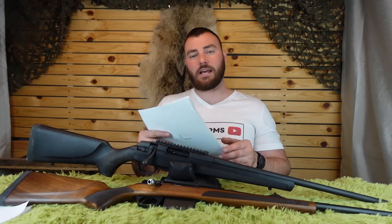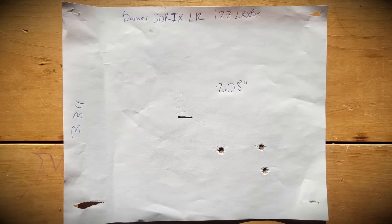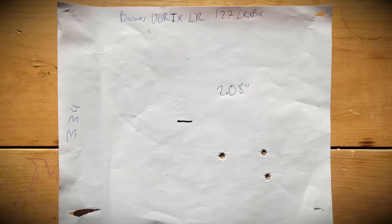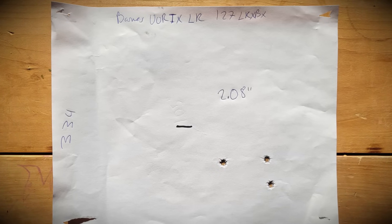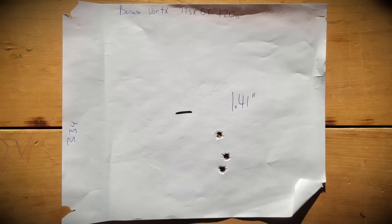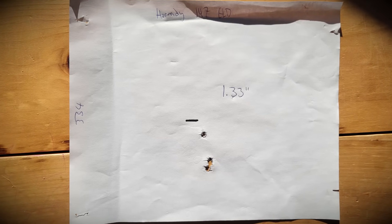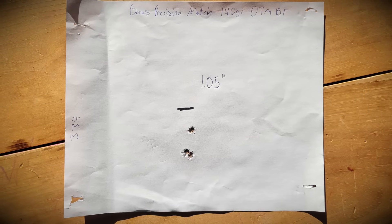Looking at results from worst to best: the Barnes VOR-TX LR 127-grain RLRX-BT was 2.08 inches — our worst group — though even two inches isn't so bad; you'll still get your deer at 100 yards. Next, the Barnes VOR-TX TTSX-BT 120-grain was 1.41 inches. The Hornady 147-grain ELD was 1.30 inches. The Barnes Precision Match 140-grain OTM-BT was 1.05 inches, and the Nosler Match 140-grain hollow point boattail was also 1.05 inches.